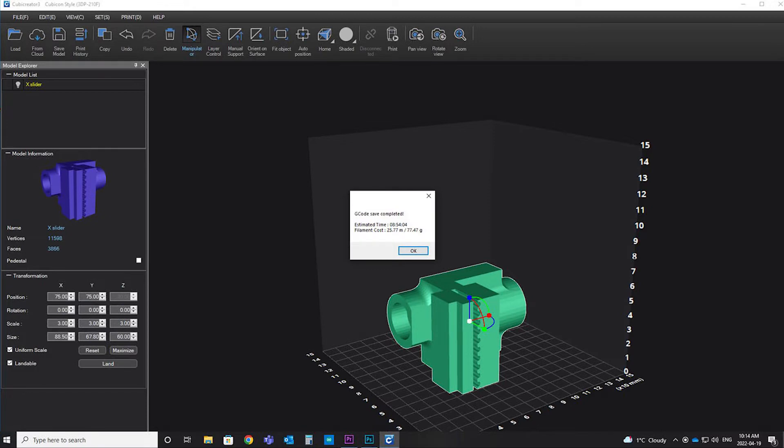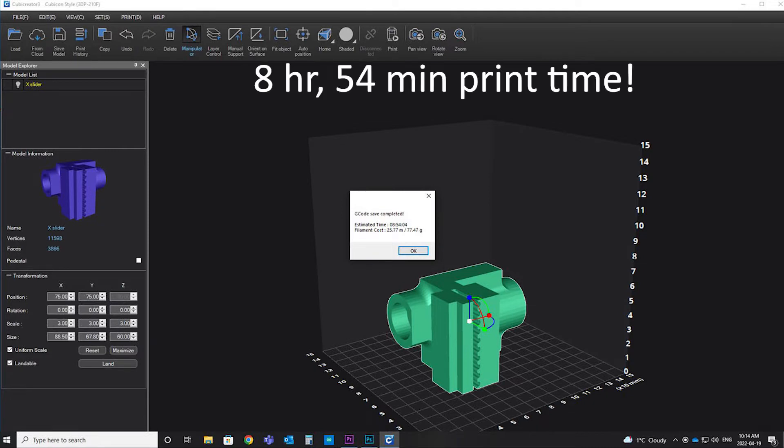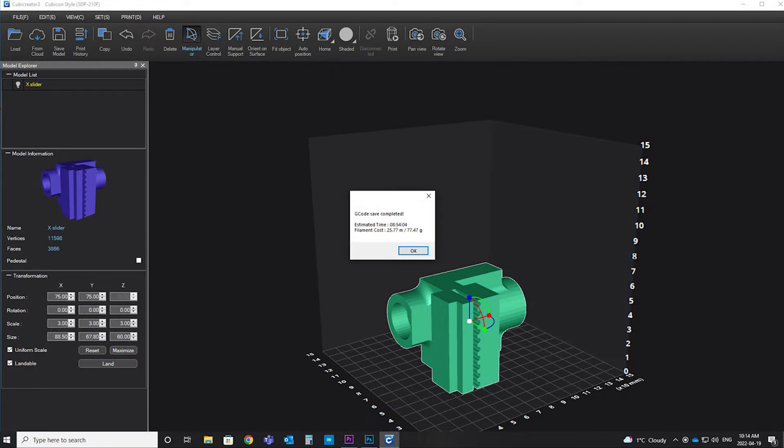That all said, our 3D printers do share one characteristic with the ones that Formula One uses — they are slow. A part 100mm by 60mm by 20mm takes over an hour to print. In fact, our most complex part that we printed took 72 hours.